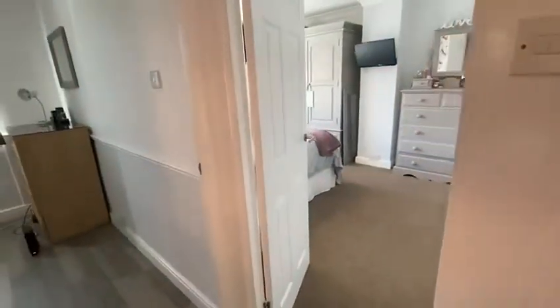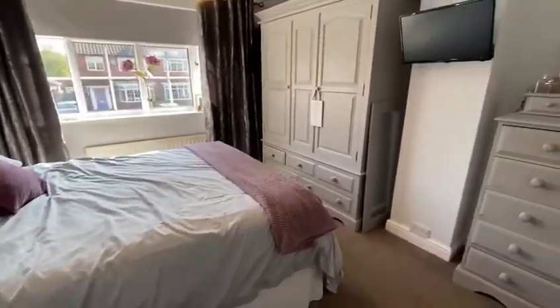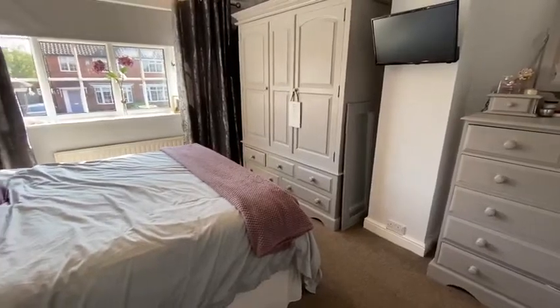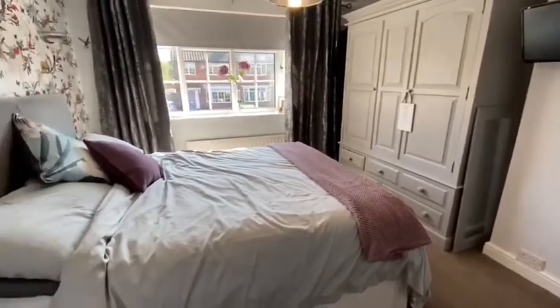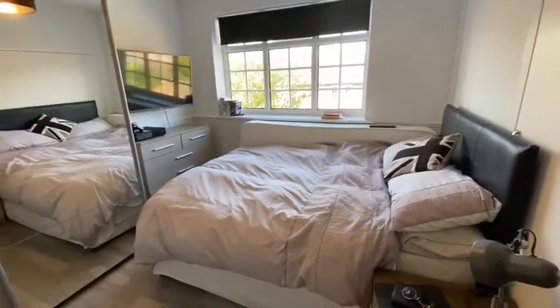First floor landing with loft access and pull-down ladder. Master bedroom and second bedroom.